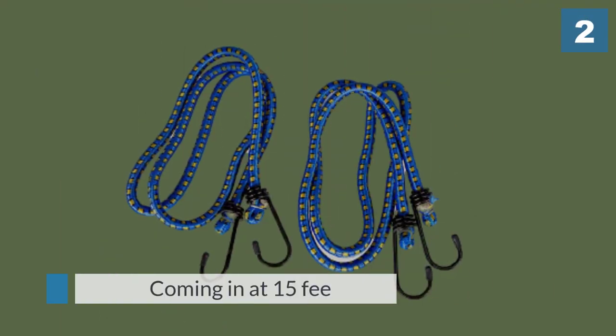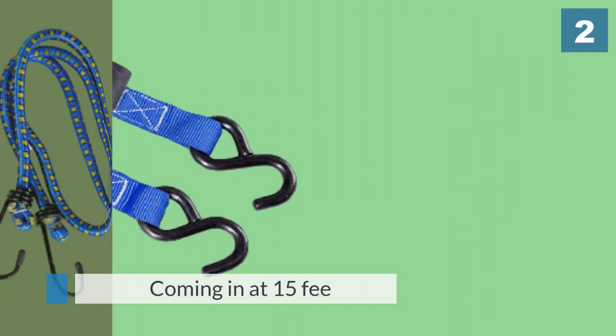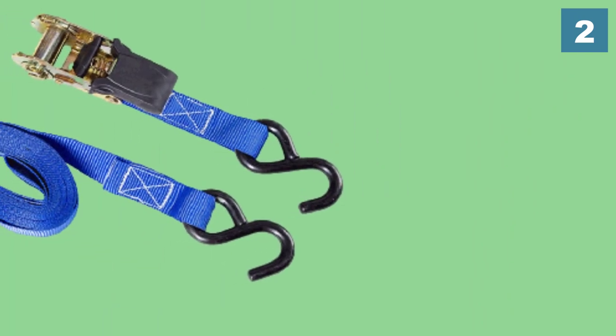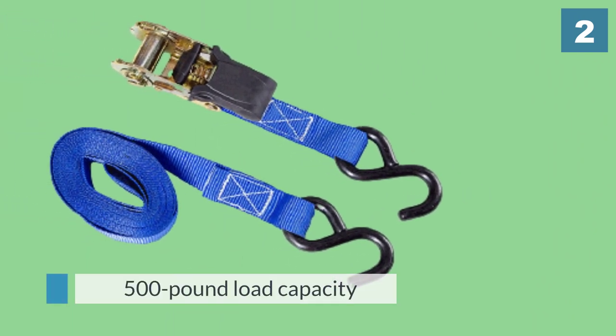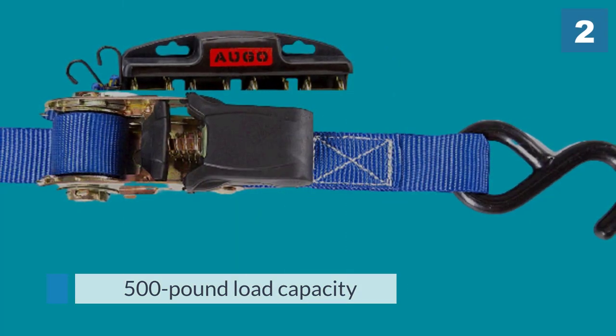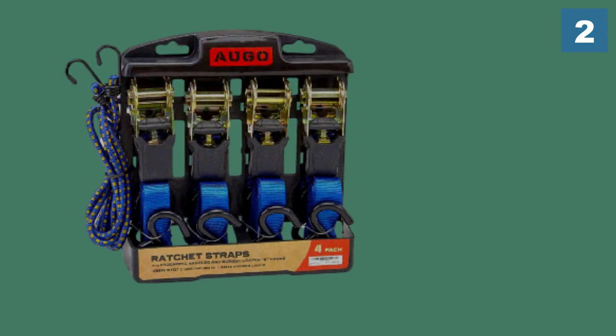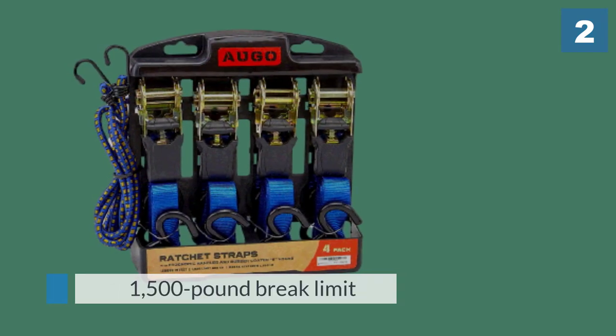Number two: Ago ratchet tie-down straps. These Ago ratchet straps are about as simple as you can get when it comes to securing light or medium loads. Coming in at 15 feet, the ratchet tie-downs have a 500-pound load capacity and a 1,500-pound brake limit.